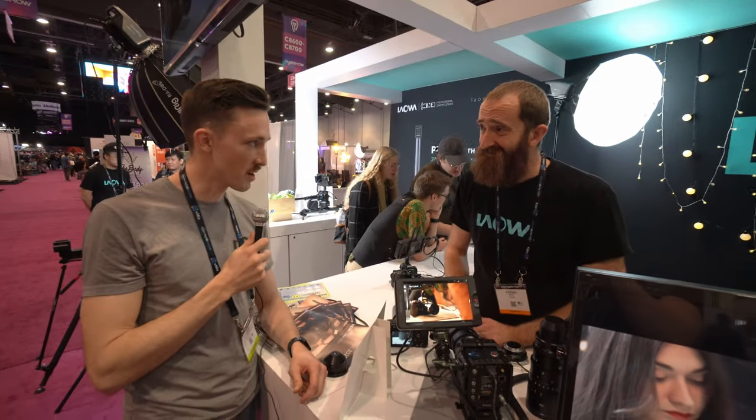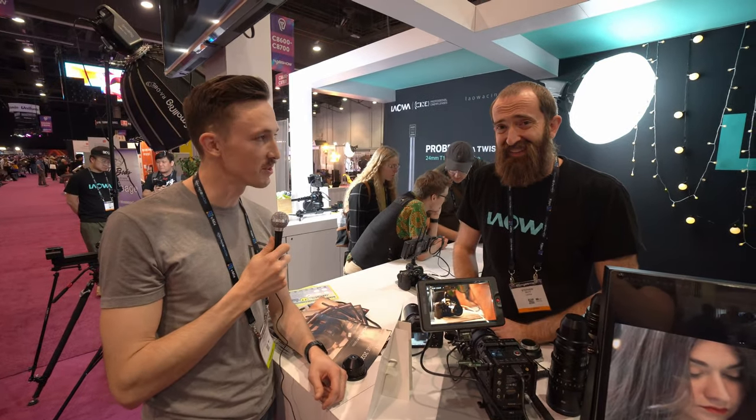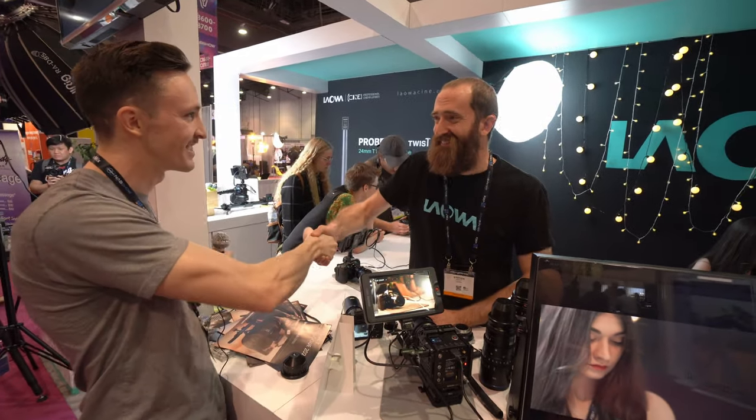Thank you for your time. We're excited for these new lenses to come out. Thank you guys for stopping by.